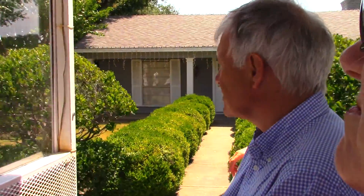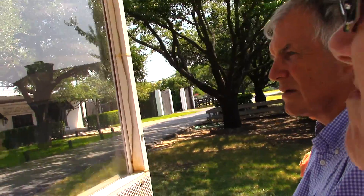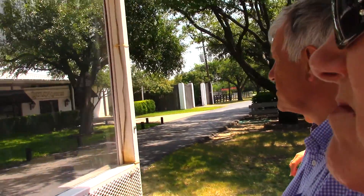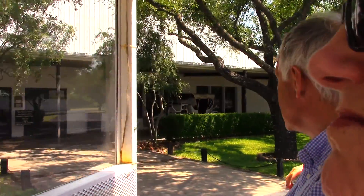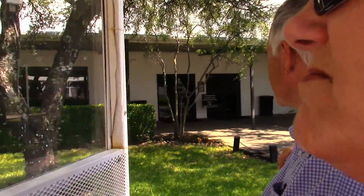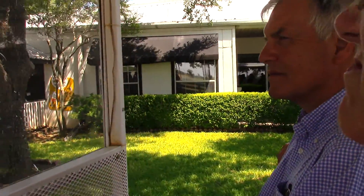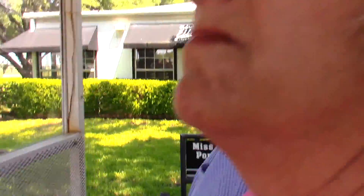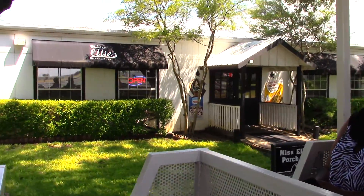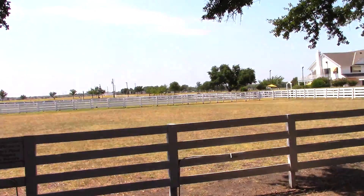Coming up on your right will be Miss Ellie's Deli — sandwiches, snacks, cold beverages, ice cream. You might want to check it out. In addition to the filming they did out on the ranch, they filmed most of the exterior scenes for both the original and the new series right around the house, swimming pool, and patio.